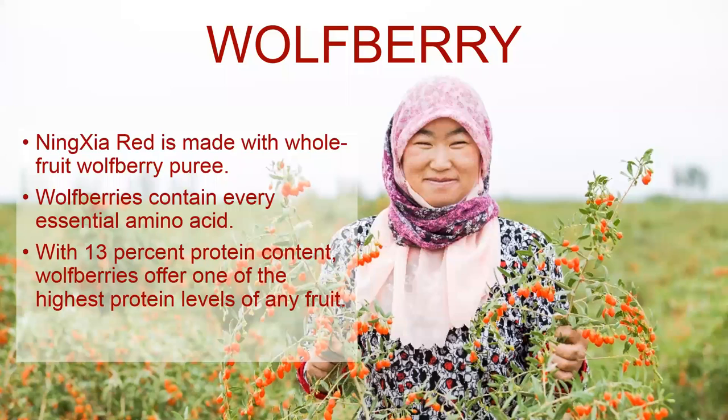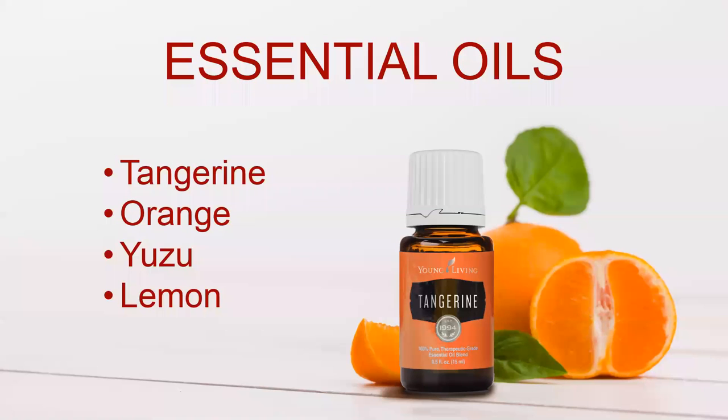NingXia Red is made from the whole fruit of the wolfberry from the Ningxia province of China. The wolfberries contain every essential amino acid — which is really significant because it's hard to find all of them in one food source — and it also has 13% protein by weight, offering one of the highest levels of protein of any fruit. The essential oils in the drink include tangerine, orange, yuzu, and lemon, which are very high in d-limonene.